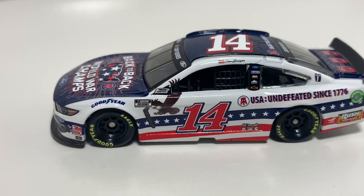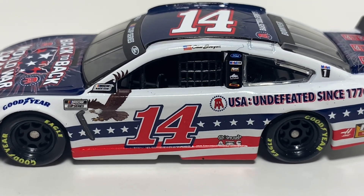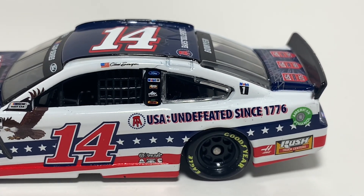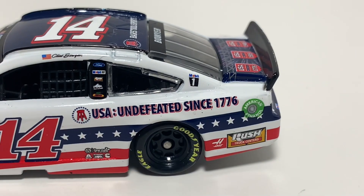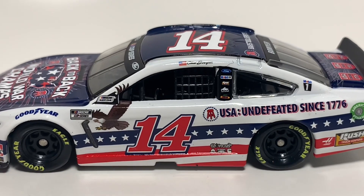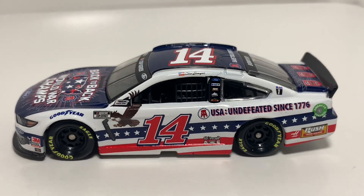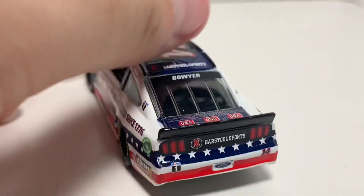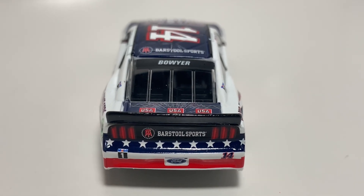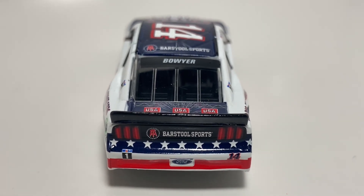You got an eagle flying as well as the stripes with the stars going on the side. You got the 14 right there, the Barstool Sports logo with 'USA Undefeated Since 1776', the Haas and Rush Truck Centers logos down there. Absolutely solid — not necessarily simple, but not too much either. I really enjoy it. I don't know if it's as good as Kevin Harvick's Bush car, but it's definitely right there in the same ballpark.